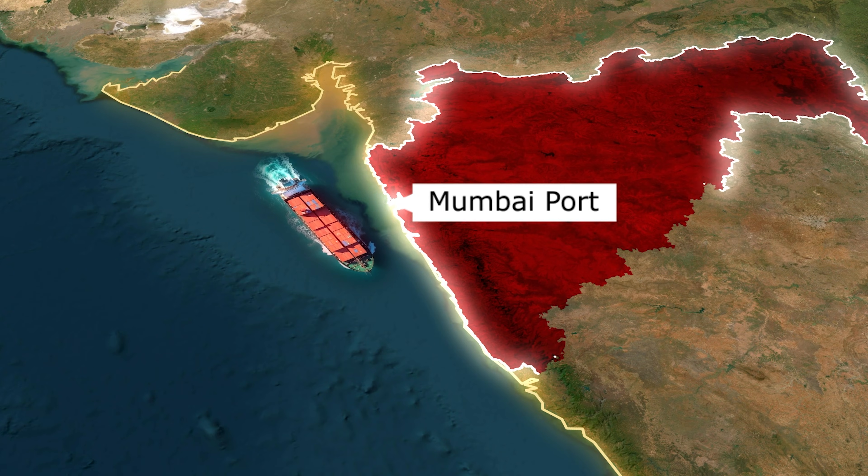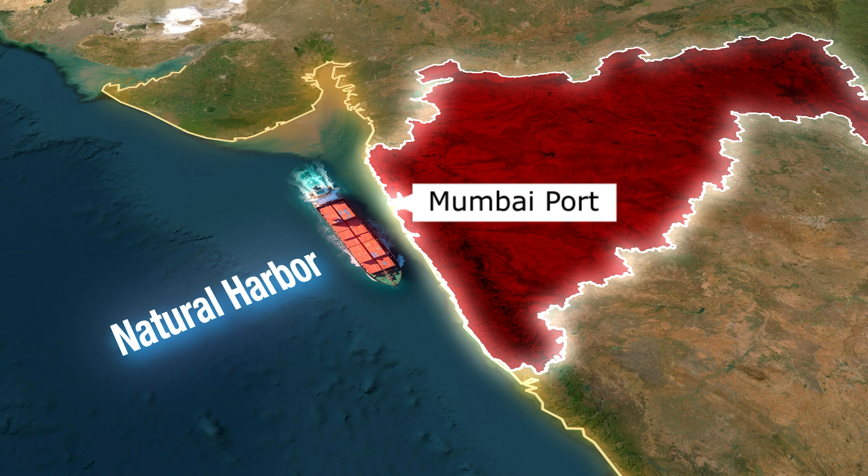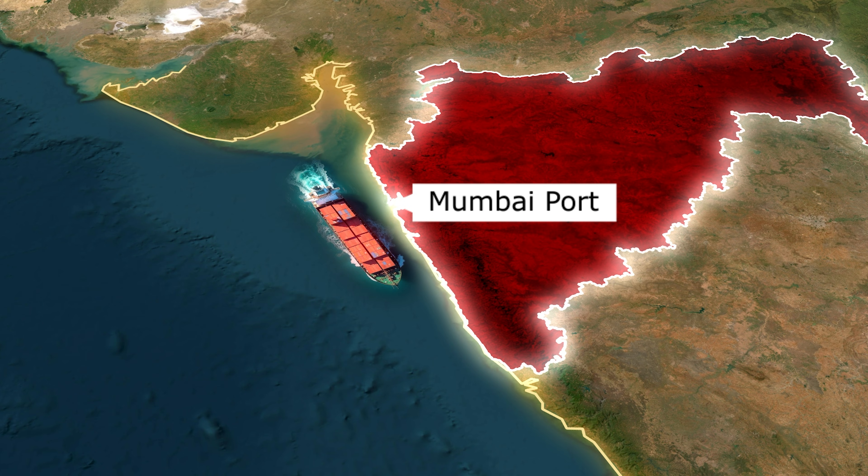Next is Mumbai Port, one of the oldest and most important natural harbours in India. It is well protected and deep, making it ideal for maritime trade. This port handles general cargo, petroleum and chemicals. Strategically, it supports the huge commercial activity of Mumbai.